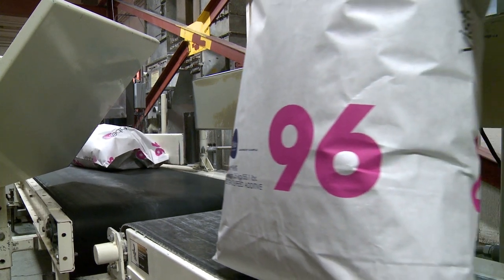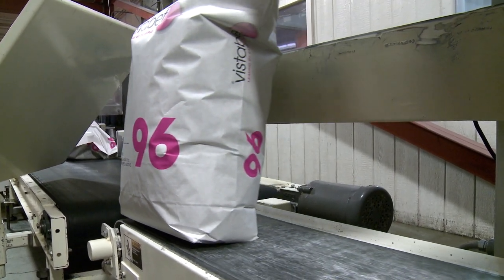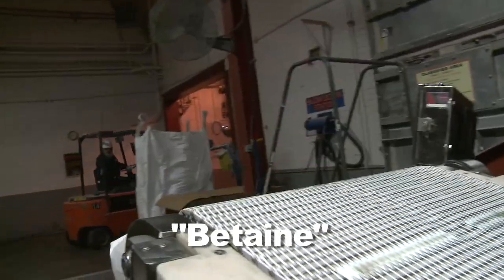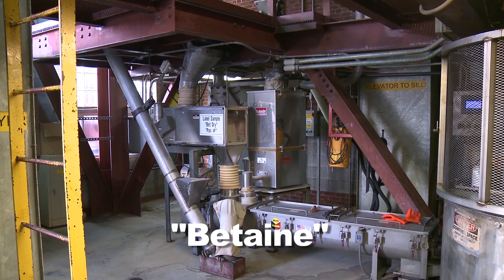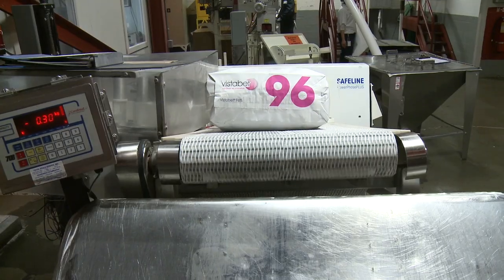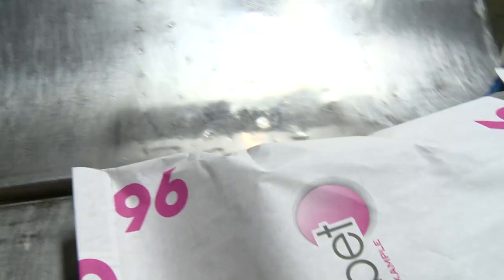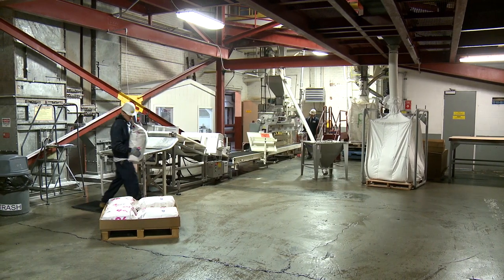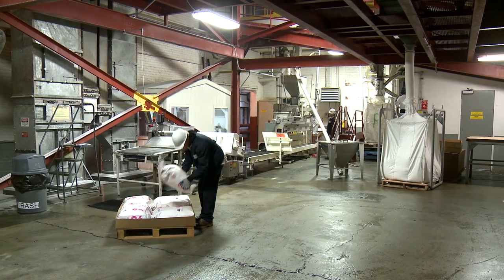Amalgamated Sugar is one of two companies worldwide that produces and packages crystallized betaine. The betaine content of a sugar beet is quite small, at 0.5 percent. It's used as an animal feed additive to regulate moisture within cells to moderate heat stress. We send betaine primarily internationally throughout Europe, Australia, South America, and Southeast Asia.